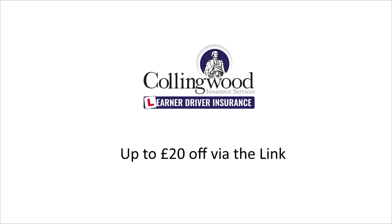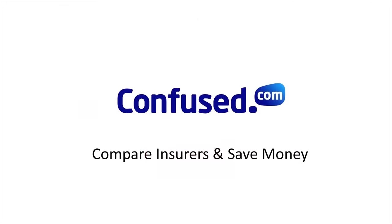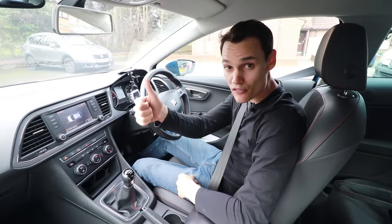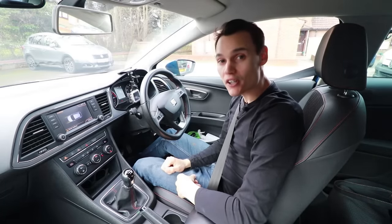If you're practising without an instructor, make sure you have insurance. Get £20 off via the link in the description to Collingwood, who provide specialist learner insurance allowing you to practise in a friend or family member's car without risking their no-claims bonus. If you want to insure your own car, click the link to Confused.com — they have the widest selection of cheap insurers for young drivers. If this video helped you, please give it a thumbs up and subscribe to get my future videos. Until the next one, cheerio.